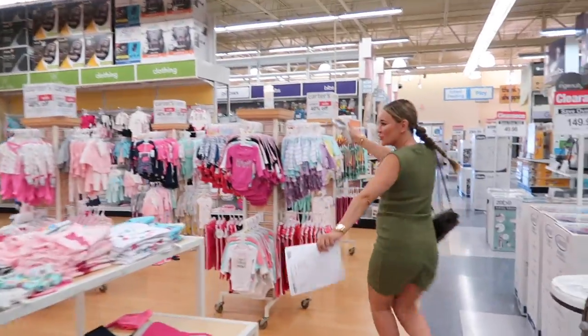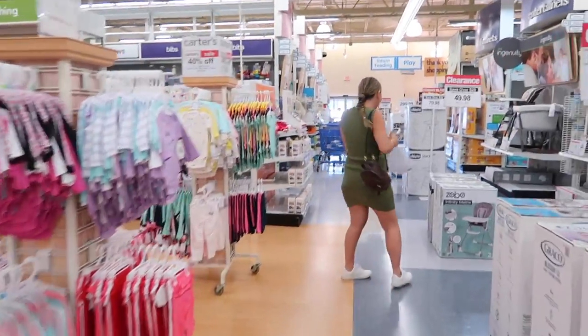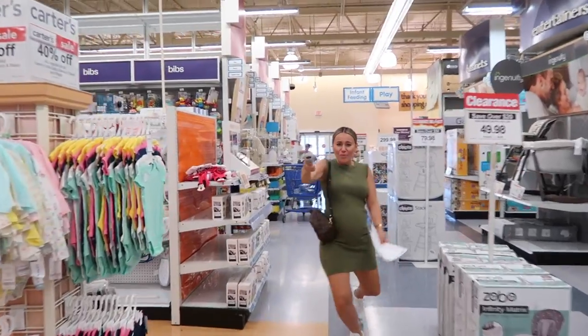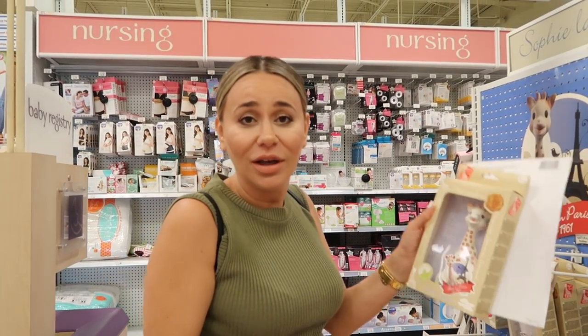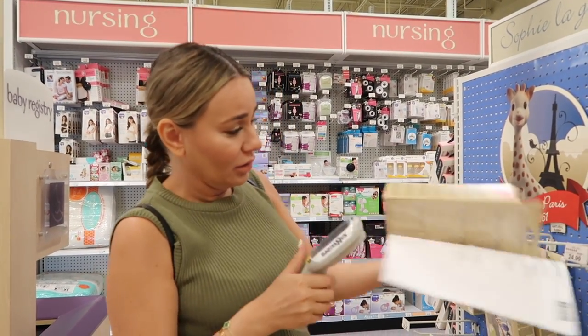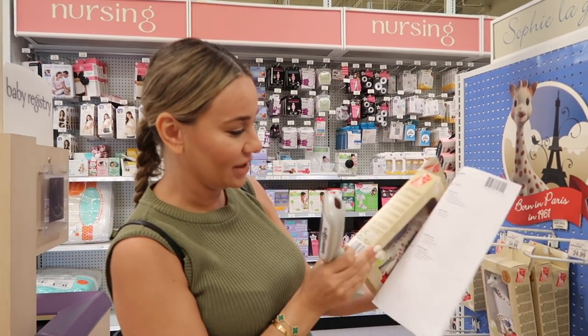I'm gonna get the Sophie because all my mom friends talk about it. This is it — the giraffe. You definitely need it. Ready? This is my first scan!